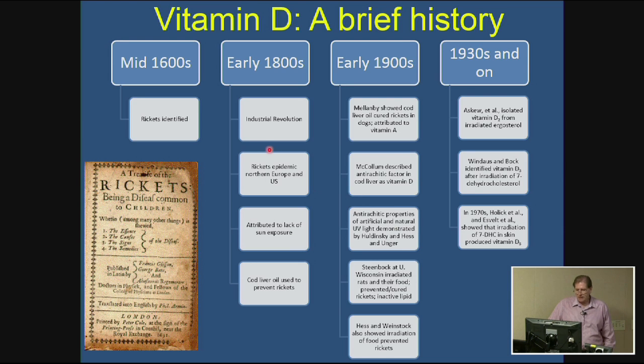By the early 1800s with the Industrial Revolution, rickets became much more of an epidemic, with very high levels occurring in Northern Europe and the U.S., primarily in large industrial cities. This was attributed to lack of sun exposure due to pollution. It was noted that moving children to the countryside where they could get more sun exposure could ameliorate the disease. It was also noted that cod liver oil could prevent rickets, showing both an environmental and a nutritional factor could treat the condition.